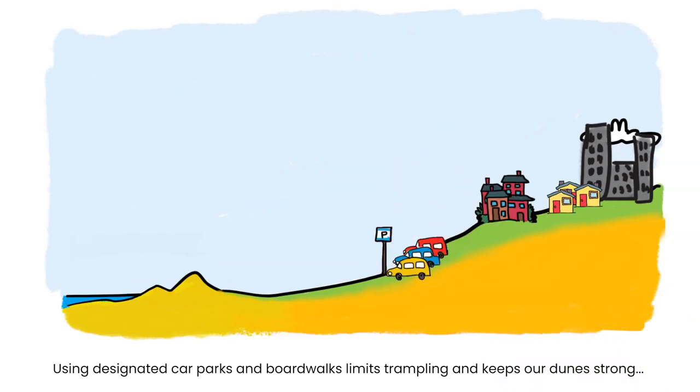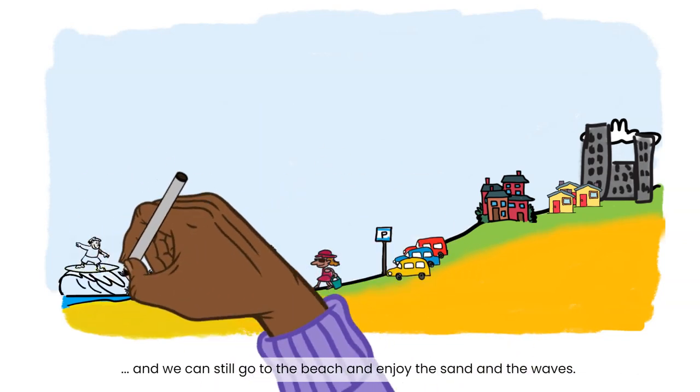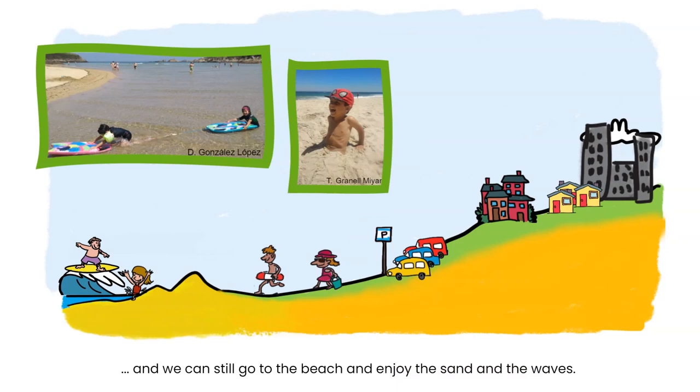Using designated car parks and boardwalks limits trampling and keeps our dunes strong, and we can still go to the beach and enjoy the sand and the waves.